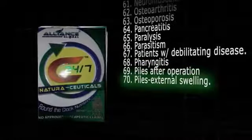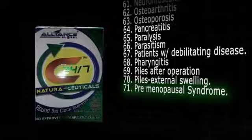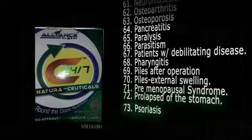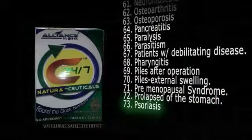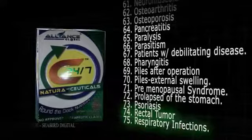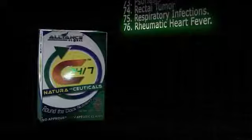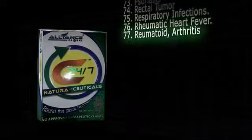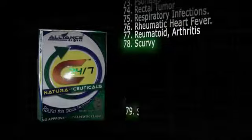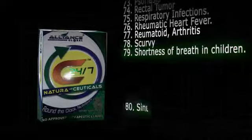71. Premenopausal syndrome. 72. Prolapse of the stomach. 73. Psoriasis. 74. Rectal tumor. 75. Respiratory infections. 76. Rheumatic heart fever. 77. Rheumatoid arthritis. 78. Scurvy. 79. Shortness of breath in children. 80. Sinusitis.